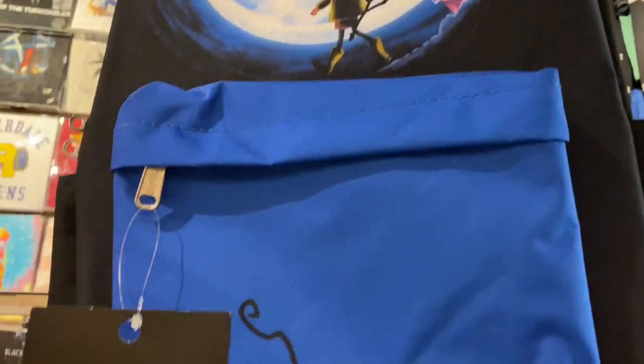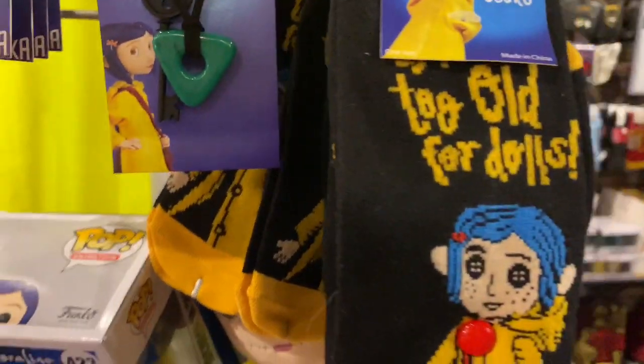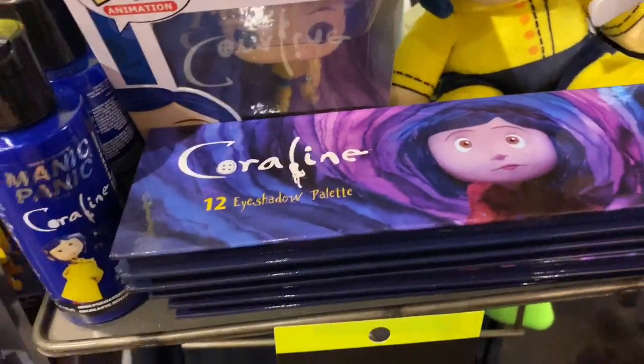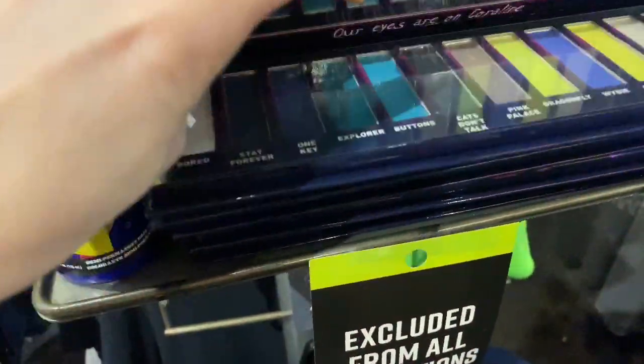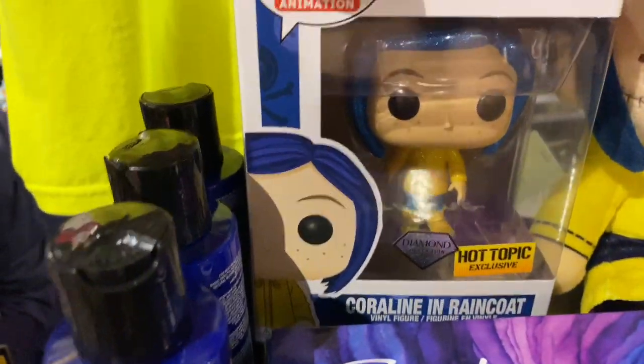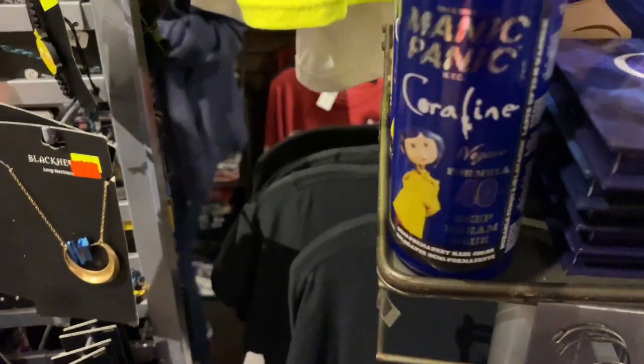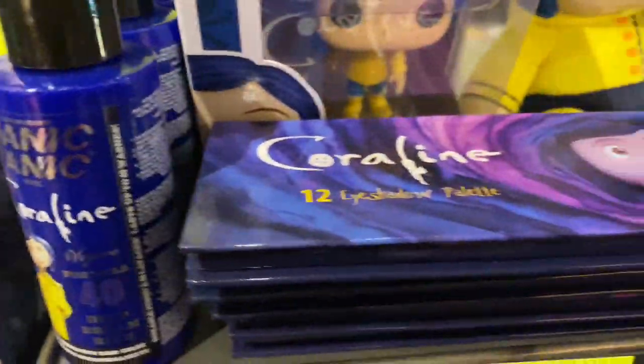Look at all the stuff they have for Coraline — look how cute that is! The eye shadow palette, look at that. She is so freaking cute. You can get your hair like hers too. I love it.